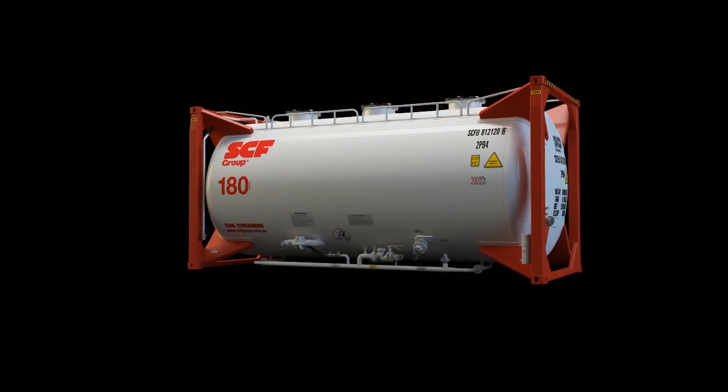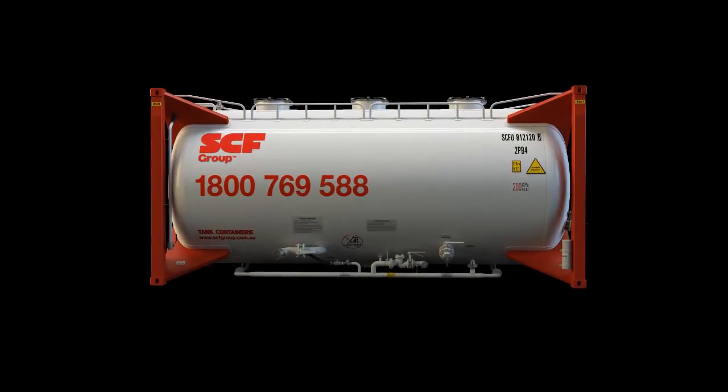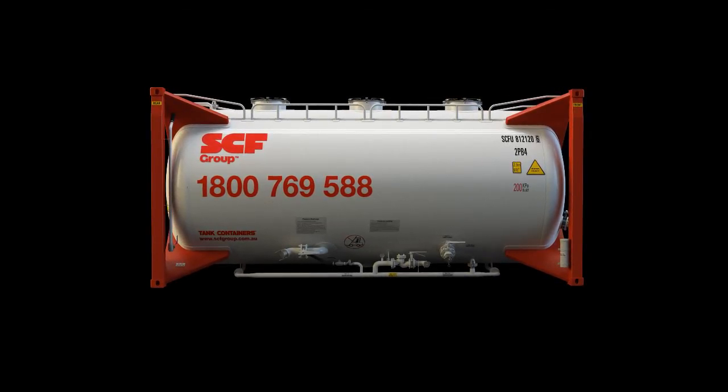SCF offer tailored leasing solutions giving you the ability to align your risk to the term of the project, maximising the use of your working capital.